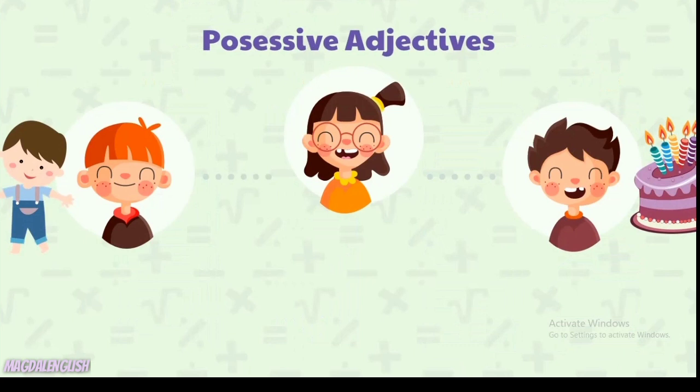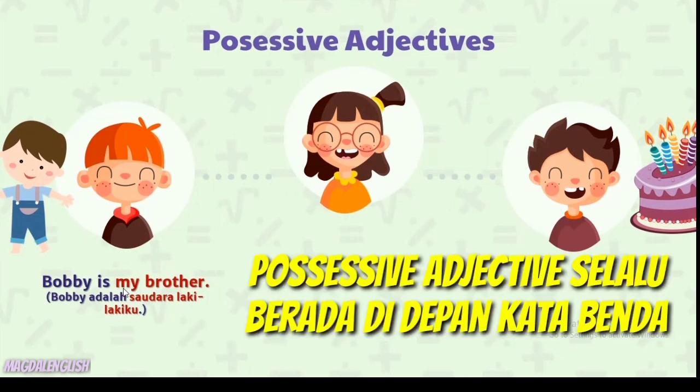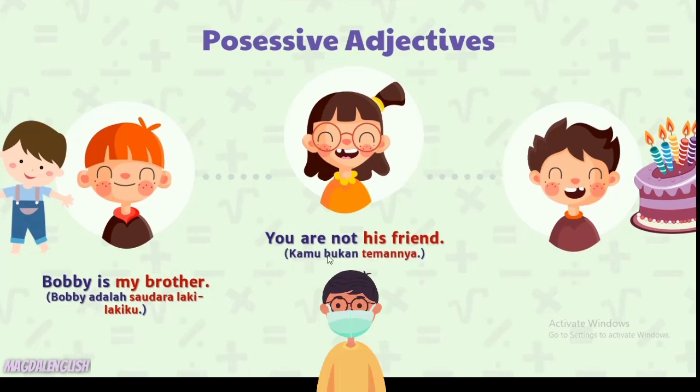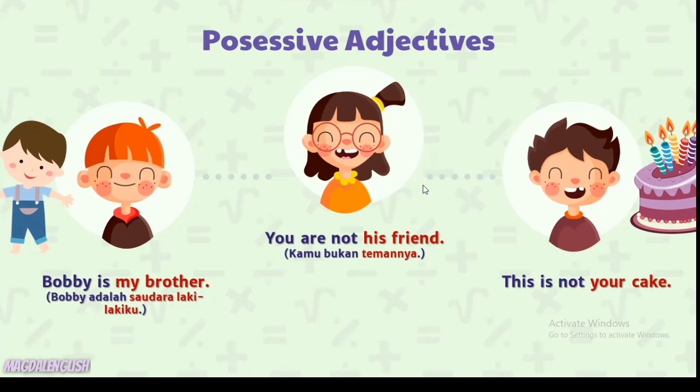Contoh possessive adjectives: 'Bobby is my brother' — Bobby adalah saudara laki-lakiku. Di sini 'my' adalah possessive adjective-nya, diikuti oleh kata benda yang dimilikinya yaitu 'brother'. Ingat, possessive adjectives selalu berada di depan kata benda. Berikutnya: 'You are not his friend' — kamu bukan temannya. Dan 'This is not your cake' — ini bukan kueumu.